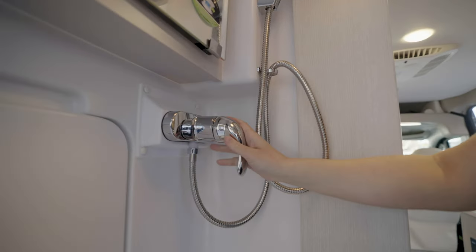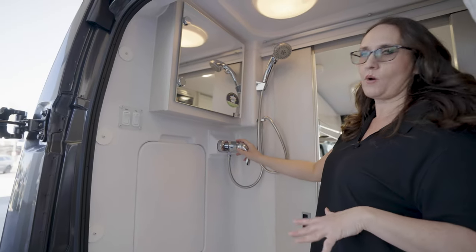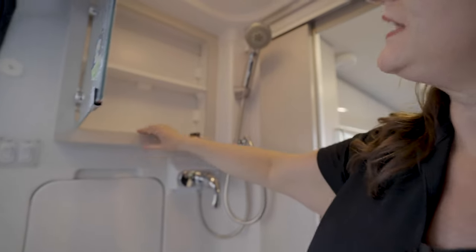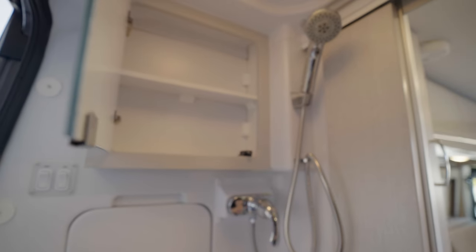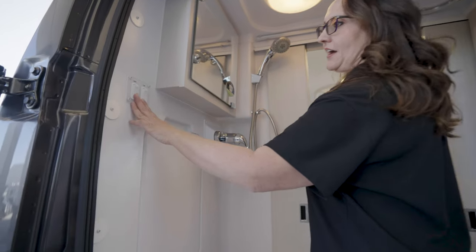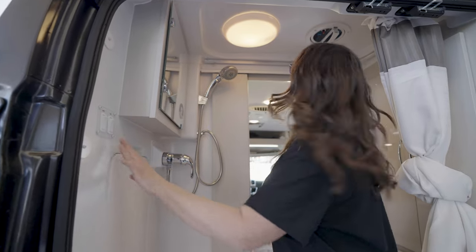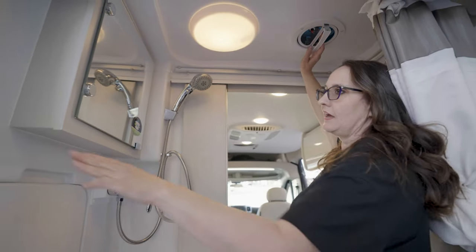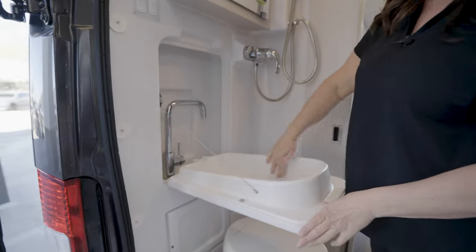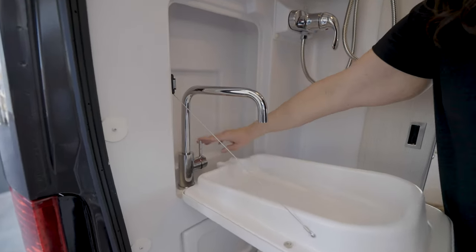Down here you have a stainless steel hot and cold water faucet connected to the Truma hot water heater. Right up here you have a nice medicine cabinet with a shelf for your shampoo, toothbrush, toothpaste, and personal items. To the left is your light switch. You also have a fan right up here. And below that, this is your Murphy-style sink with a faucet that turns out into the sink with a single lever.